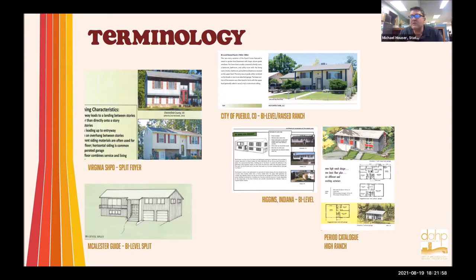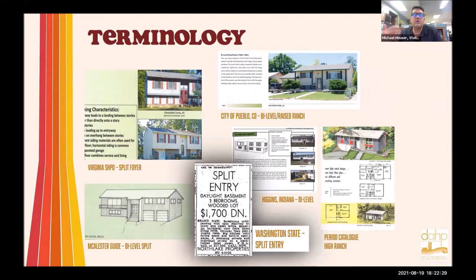One of the big problems is that we can't seem to agree on what the terminology is, at least as a collective nationally. I looked at split foyers, split entries, split levels, and bi-levels across states to see what other states are calling them. In Virginia they call them a split foyer; in McAllister's guide she calls them bi-level splits; period catalogs are calling them raised ranches. What did we decide to do in Washington? We decided to go with 'split foyer.'